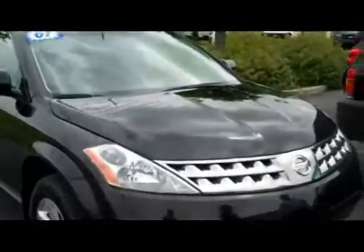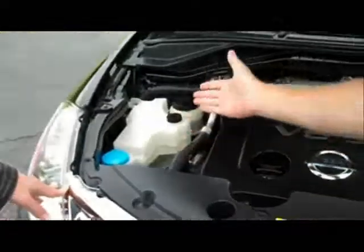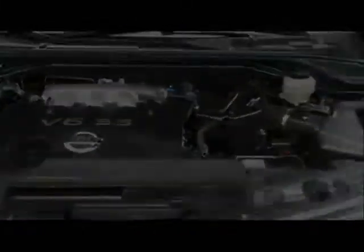It's owned by a lady who traded it in for a bigger family. Nice and clean, easy to access — it's your simple fill-ups, your oil here. Very clean, very nice.